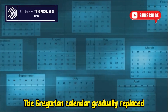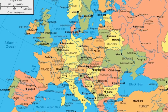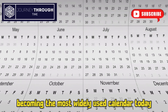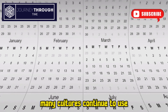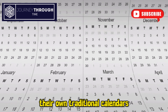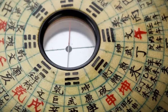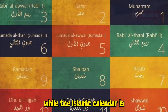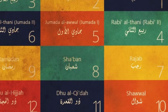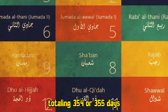The Gregorian calendar gradually replaced the Julian calendar across Europe and beyond, becoming the most widely used calendar today. While the Gregorian calendar is dominant, many cultures continue to use their own traditional calendars. The Chinese calendar, for example, is lunisolar, tracking both the moon's phases and the sun's position, while the Islamic calendar is purely lunar, with 12 months totaling 354 or 355 days.